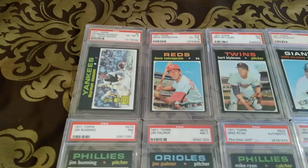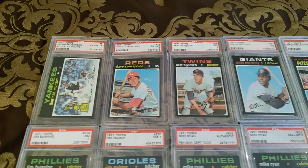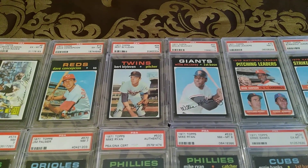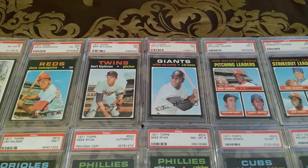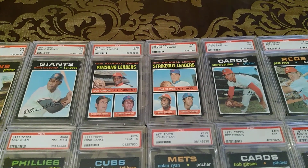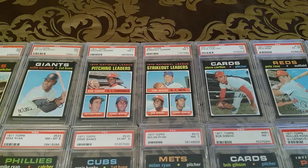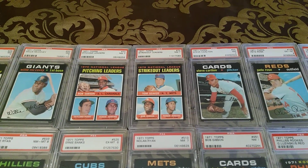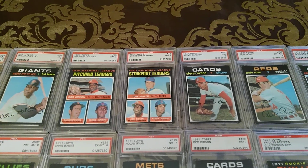You've got some other cool cards as well: Dave Concepcion, Bert Blyleven, Willie McCovey — that's Blyleven's rookie, I showed that in another video. Then you've got the leader sets here. This has got a couple Bob Gibson cards, but it's got — I got to collect all these guys — Fergie Jenkins, Gaylord Perry, Tom Seaver. So loaded with Hall of Famers.